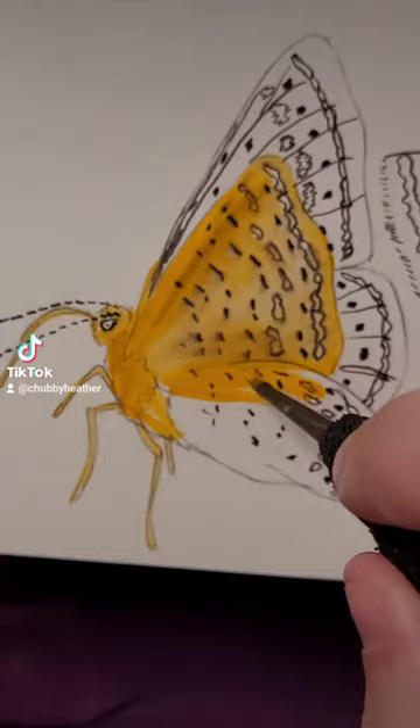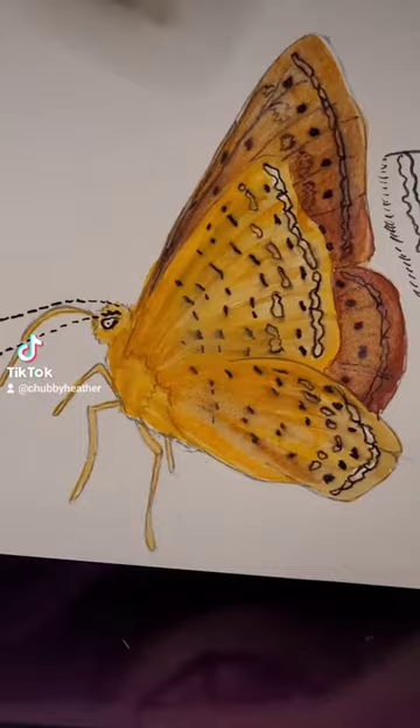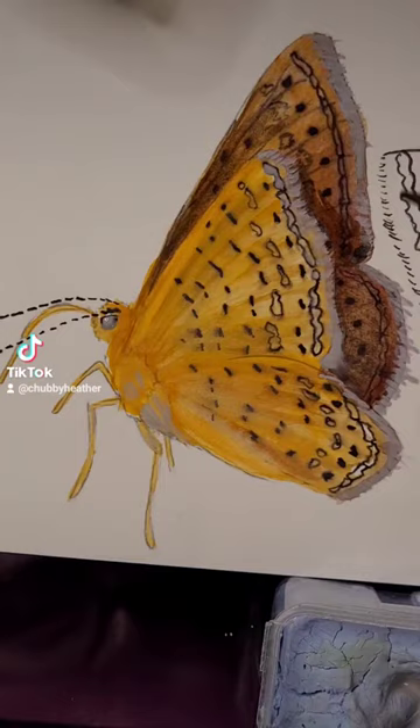You might be thinking it's gotta be a moth — it's fuzzy. And I thought the same thing. But the shape of its antenna is a butterfly shape. Butterflies spin a pupa of hardened protein, while moths have a silk pupa known as a cocoon. And there are a couple of other reasons, but I want to get into the endangered part.